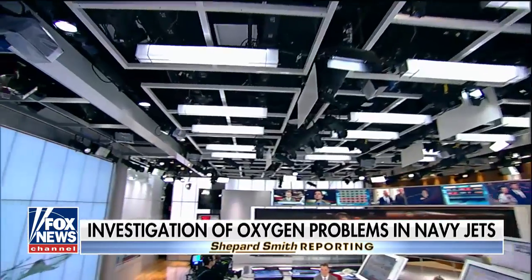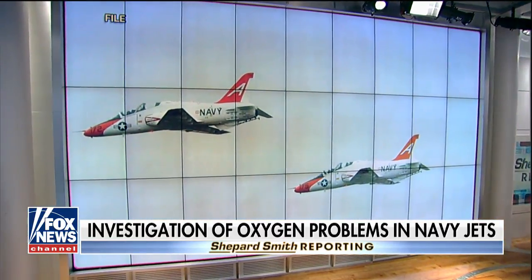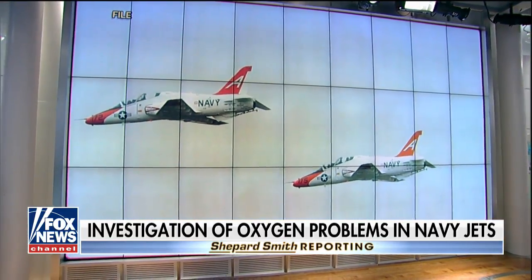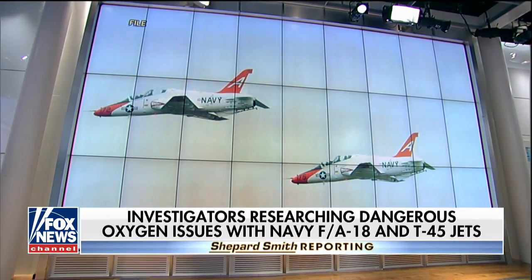Fox News is getting an unprecedented look inside a Navy research lab. Investigators there are now looking into problems with the life support systems in some jets. The planes under investigation include the T-45 training jet. In April, some pilots were so concerned for their own safety and those of their fellows on these jets that they refused to fly them.